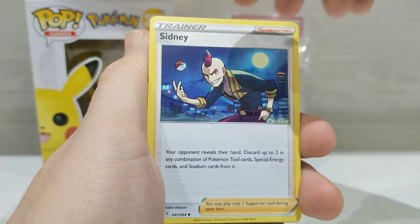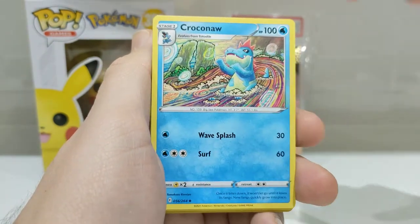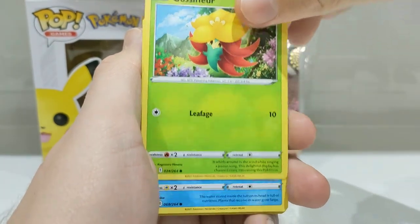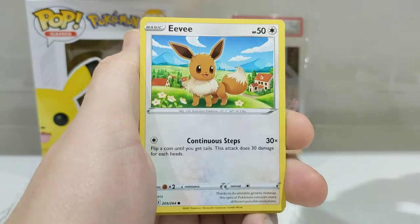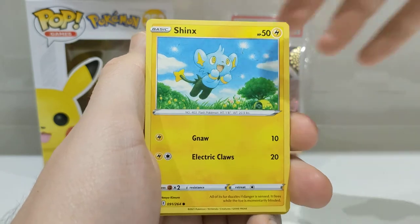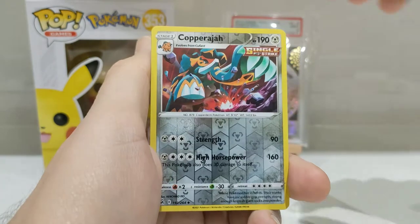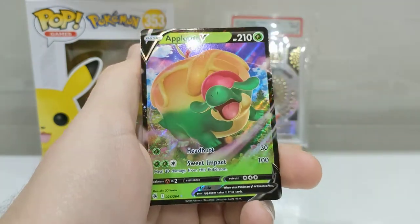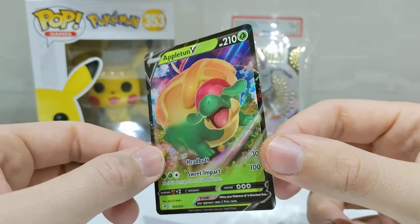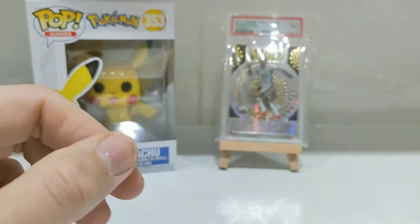Leaf Energy, Snivy, Cross Switcher, Croconaw, Gossifleur, Panpour, Eevee, a Shinx, Shelmet, Copperajah Reverse Holo. And another Apple Pokemon — Appletun V. Not huge on my fruit, but we'll take it. It's a V card nonetheless.